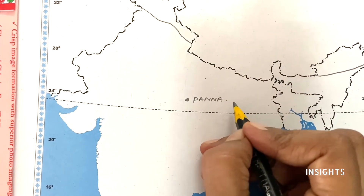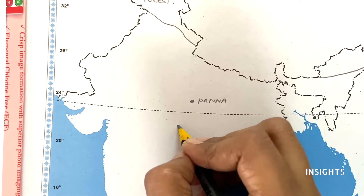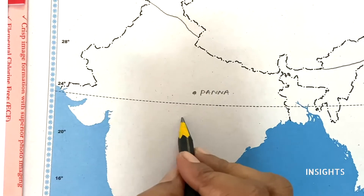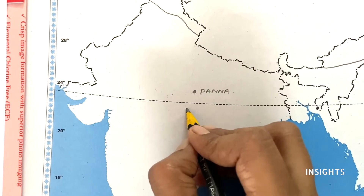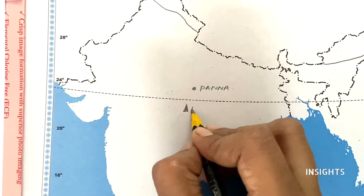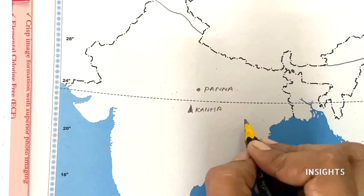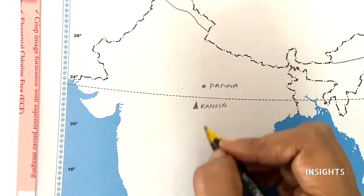Apart from this, I mentioned there are other important things you also have to learn. It is just slightly down and straight to this point. If you mark it — let us put this for national parks — it is Kanha National Park. Then coming down south.